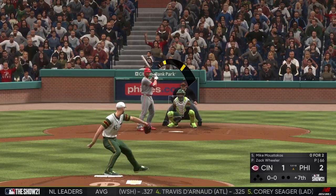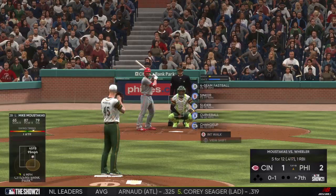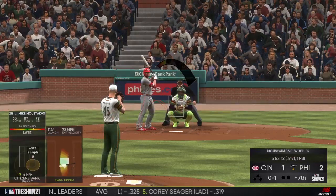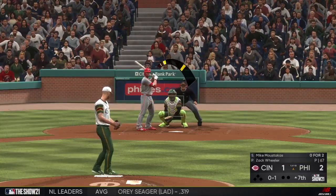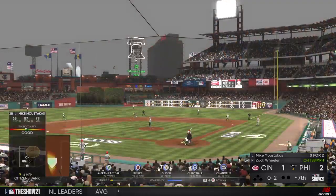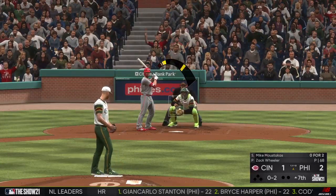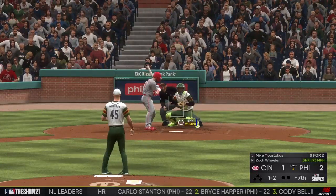Wheeler gets the sign. First pitch on its way — he pops the first pitch foul behind the plate. Into the windup, here comes the 0 and 1. He comes back with a good changeup there and it's quickly 0 and 2. Wow, this guy has been on top of it today, pushing the throttle and pulling when he needs to.